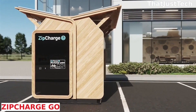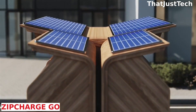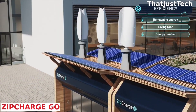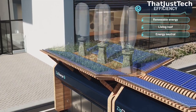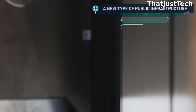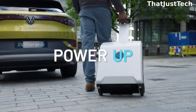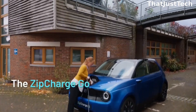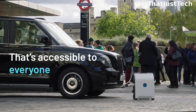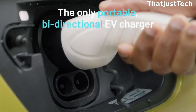As of 2021, the world boasted approximately 16.5 million electric cars, marking a three-fold increase from figures recorded in 2018. Despite this surge, the infrastructure for electric vehicles is not universally available, and charging remains a significant challenge. Addressing this issue, the British startup SIP ChargeGo has introduced a suitcase-like solution. Users can charge it at home and then utilize it as a backup for their electric cars.